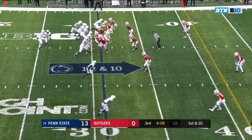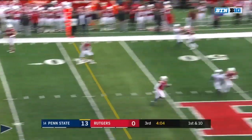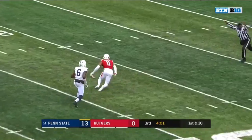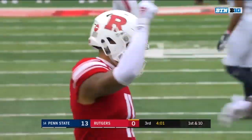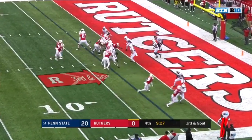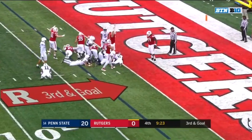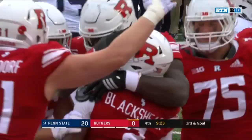Keep an eye on K.J. Hamler, the outstanding slot receiver for Penn State — he's streaking up the middle. McSorley throws in the direction of Cam Sullivan-Brown — make that Justin Shorter — and it is picked off by Isaiah Wharton. Rutgers was denied at the one-yard line earlier in this half, but Blackshear stretches for the goal line, breaks the plane — Rutgers is on the board.